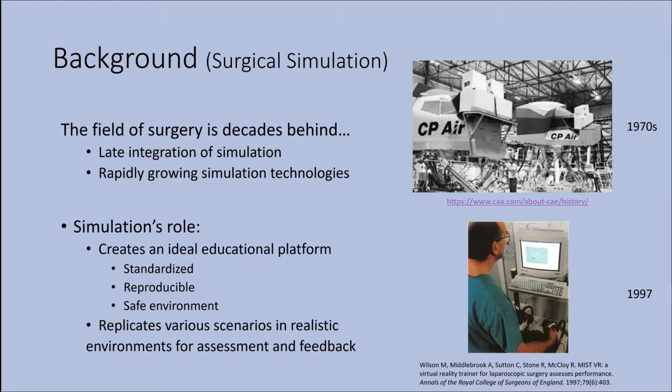As you can see in the top right, there's a picture of CAE back in the 1970s, already developing highly technologically advanced simulators. Whereas many years later in 1997, we see a simple laparoscopic simulator that was developed. Simulation technologies are rapidly growing because of this shift towards competency-based training, but also because we have a better understanding of the roles of simulation, which are to create a platform that is standardized, reproducible, and safe, as well as being able to replicate various scenarios in realistic environments for assessment and feedback.